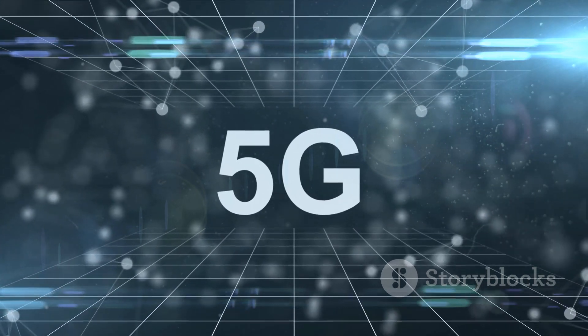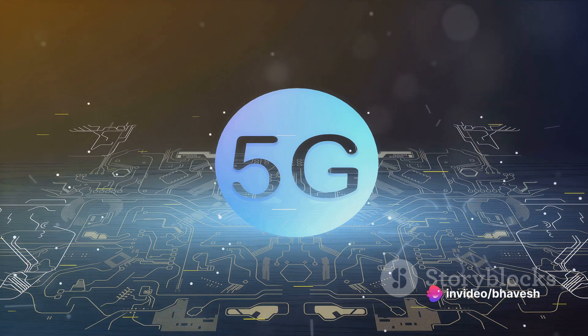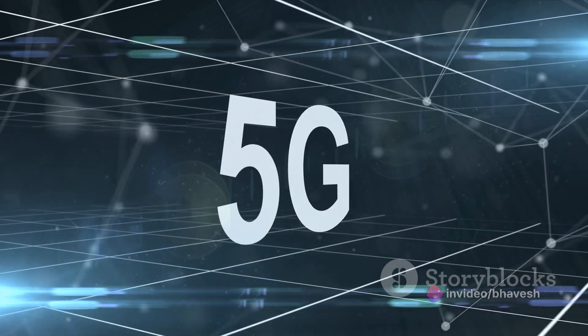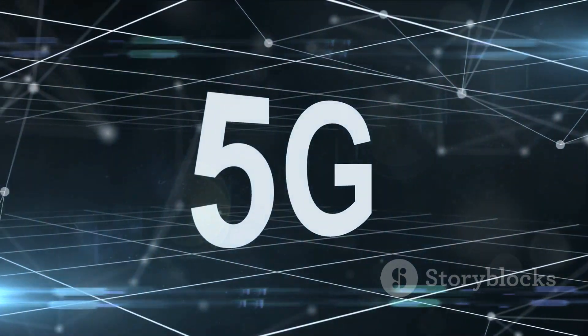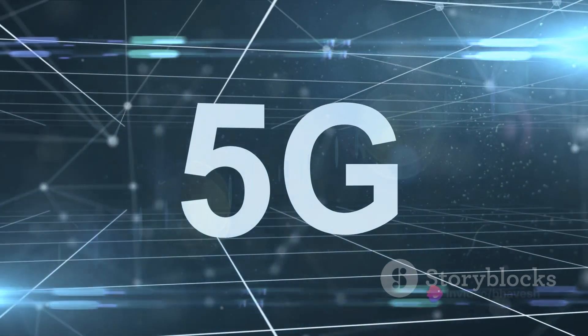Both bands have their unique applications and use cases. NRFR1 is perfect for applications like mobile broadband, IoT, and critical communications, while NRFR2 shines in scenarios requiring ultra-fast internet access, augmented reality, and futuristic technologies like autonomous vehicles.